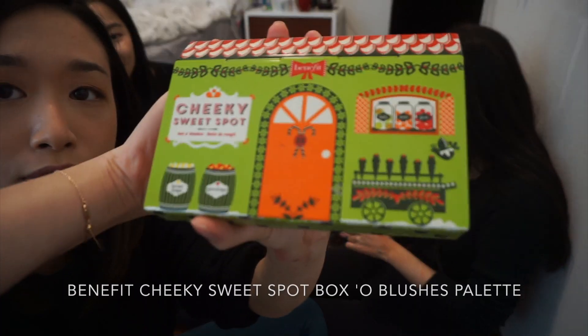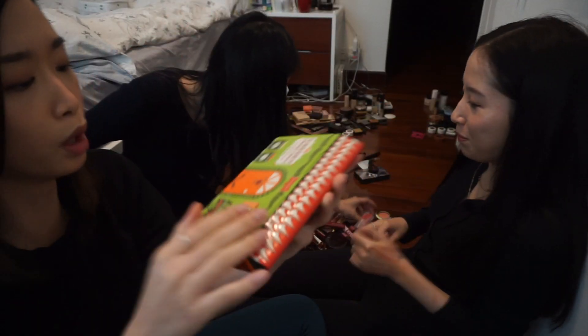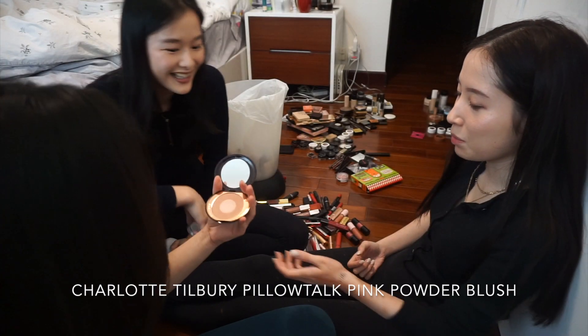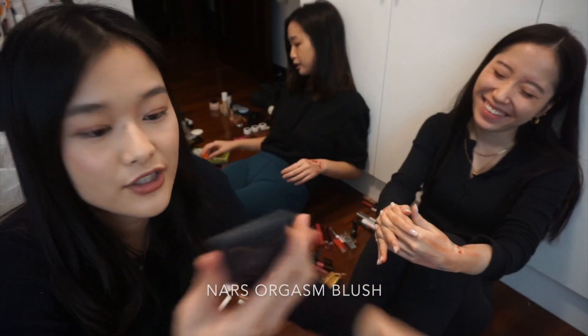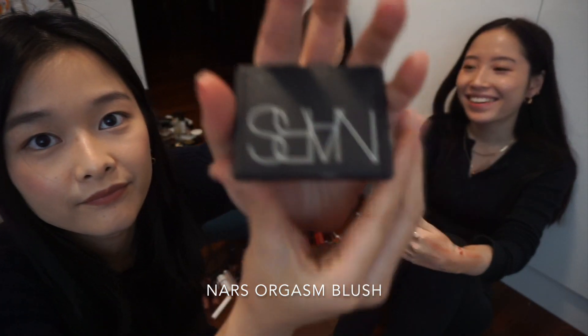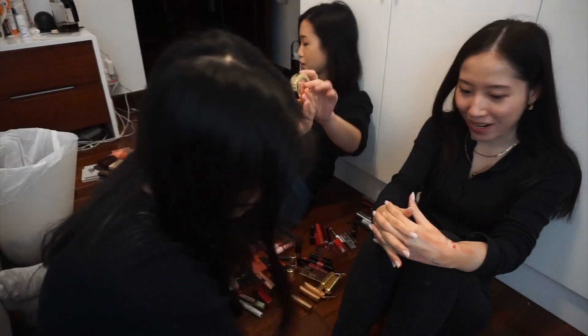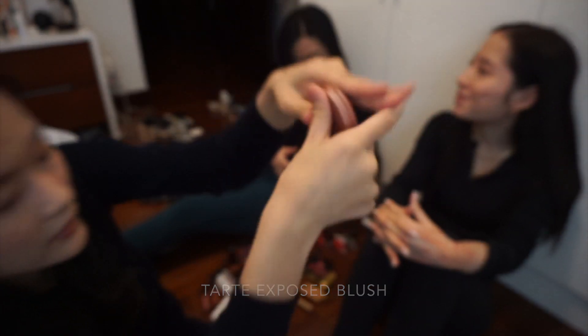Charlotte Tilbury Pillow Talk lipstick — nipple blush, yeah, keep, it's like new. NARS Orgasm blush — keep, it's a cult classic, so nice. Tarte Exposed — keep. Sorry guys, this is my whole thing — I'm keeping everything.